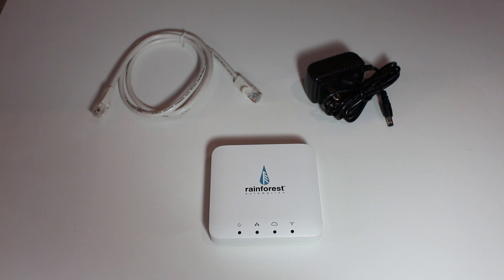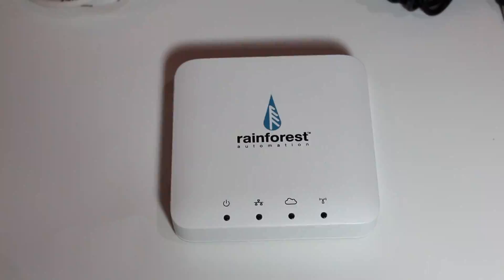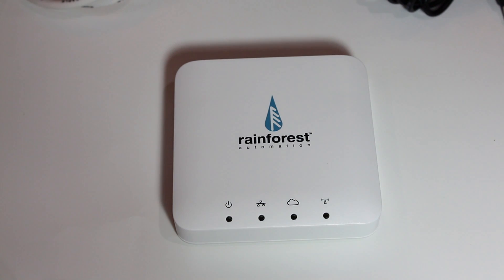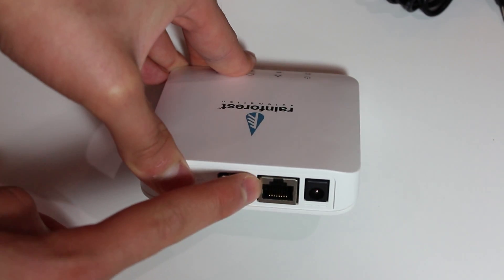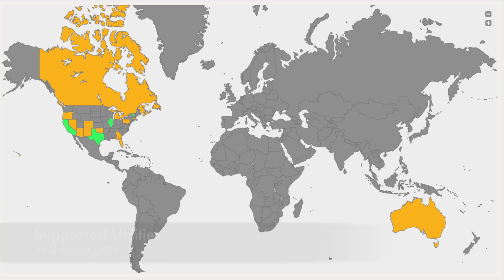In the box you will find the Eagle Gateway, a power supply adapter, and an ethernet cable. The gateway has 4 different LEDs that report the status. On the back you have a USB port, an ethernet port, and the power input.